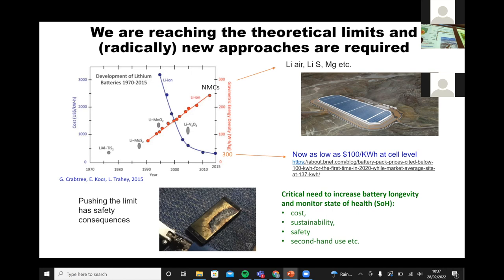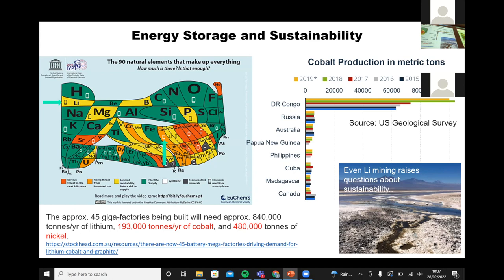At the same time, we have to make it sustainable. Looking at cobalt production: with 45 gigafactories being built, we're going to need 840,000 tons per year of lithium and 193,000 tons per year of cobalt — that's more than the production in the DRC, the Democratic Republic of Congo. This is a country where mining is associated with child labor issues and other societal problems, and it's also a very unstable country. Yet these are the requirements with the current generation of NMC materials.